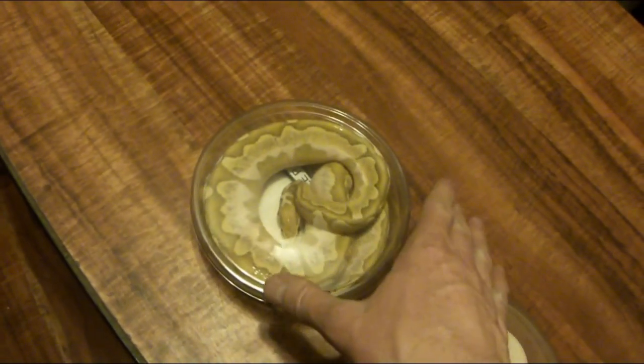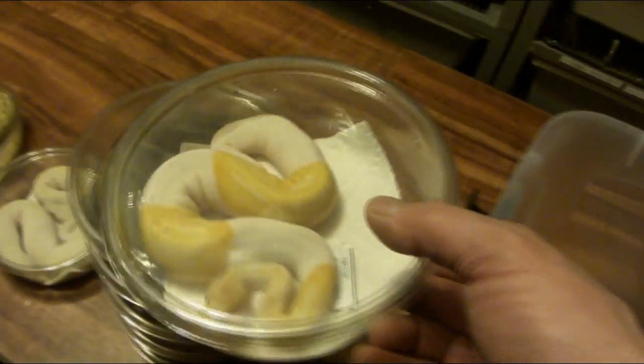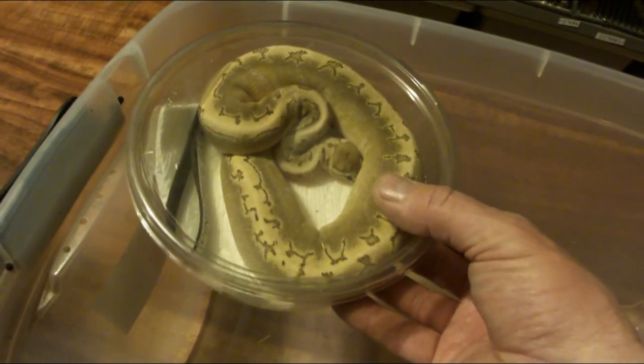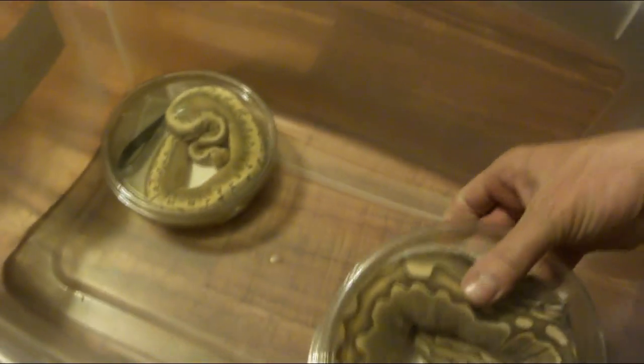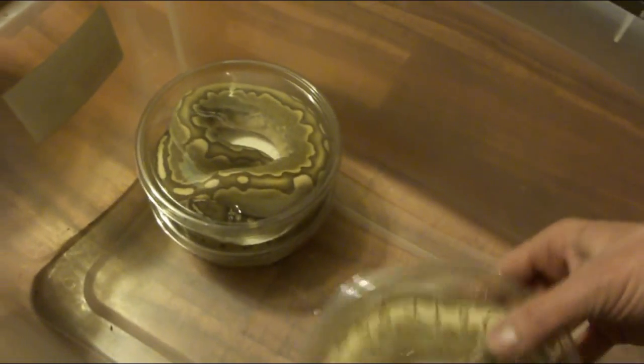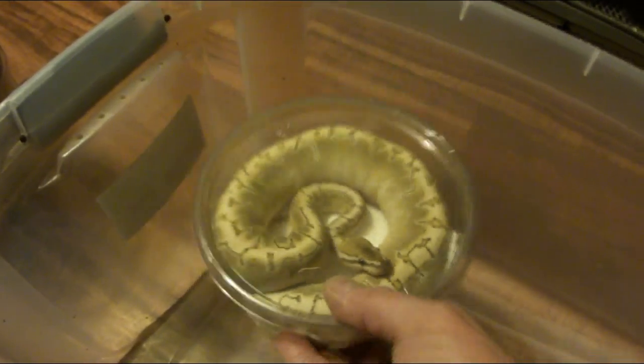I don't really want to sell this one, but if the price is right, I'll take it. Here's another — this is actually my het pied, my dinker project. This is my albino pied. Here is a pinstripe bamboo. Here's a really reduced bamboo female — it's really big. This is a pastel pinstripe bamboo, basically a lemon blast bamboo.